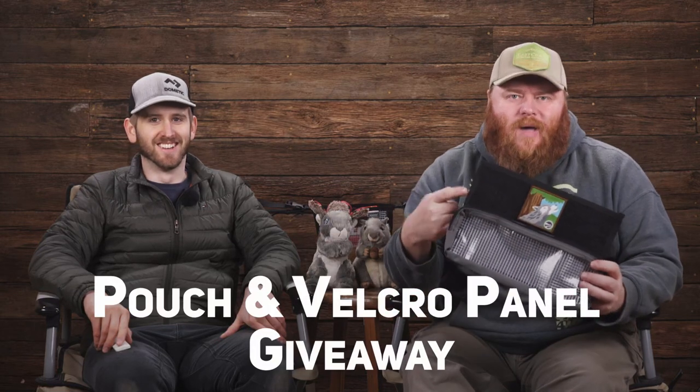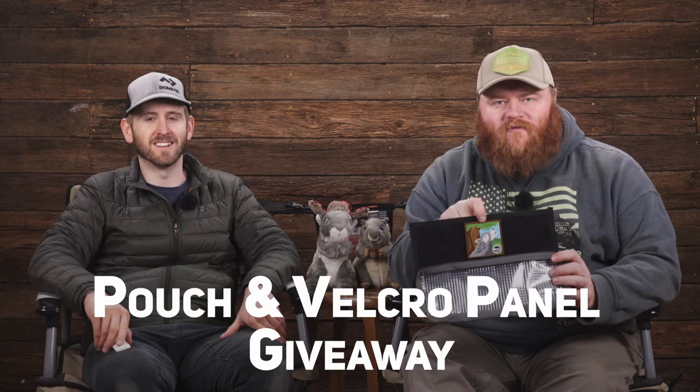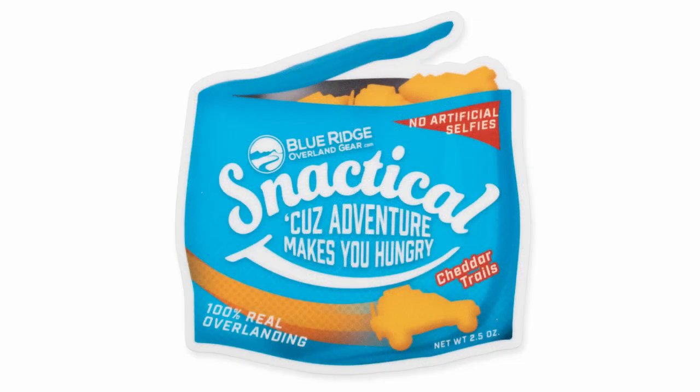This week we are giving away a pouch manning panel, a 12x4 Velcro pouch, one of our new Forest Biome Patches, and a Snactical sticker. Stick around to the end of the episode to figure out how you can win all of this. This sticker doesn't exist anywhere else — this is a unique sticker. Snactical month is coming.